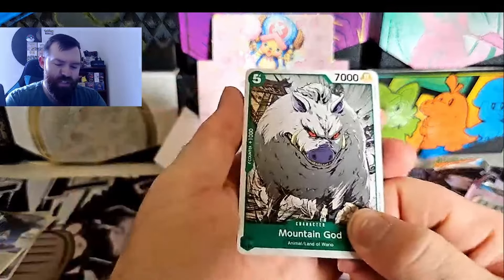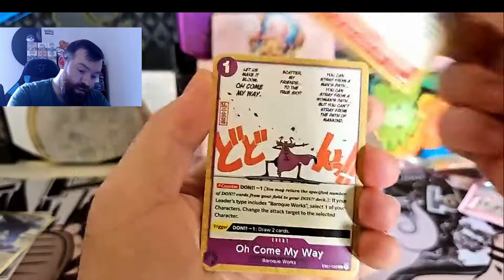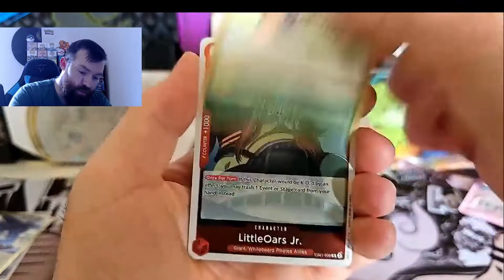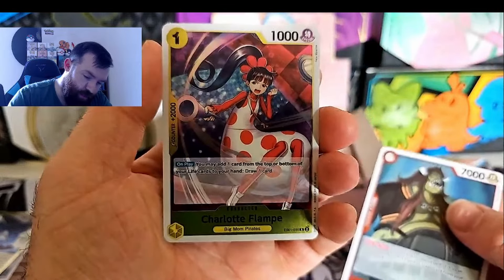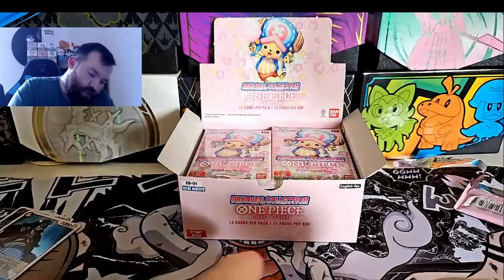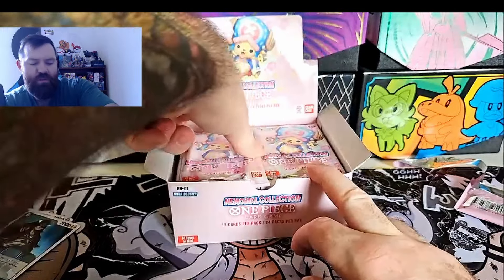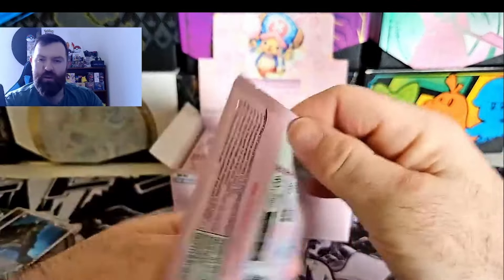It's not really a big set, but this will just be the set to tide us over until OP07 English comes out, which will be soon. I want to live, Chambers, Little Oars Junior, and a Charlotte Flampe. It'll be interesting to see what we get out of this box. You got your manga rare which is Chopper out of this.